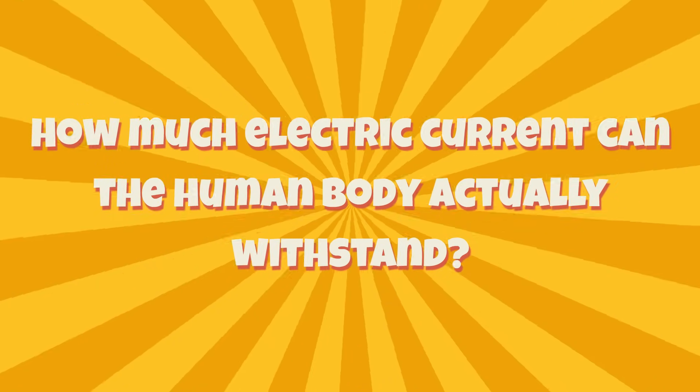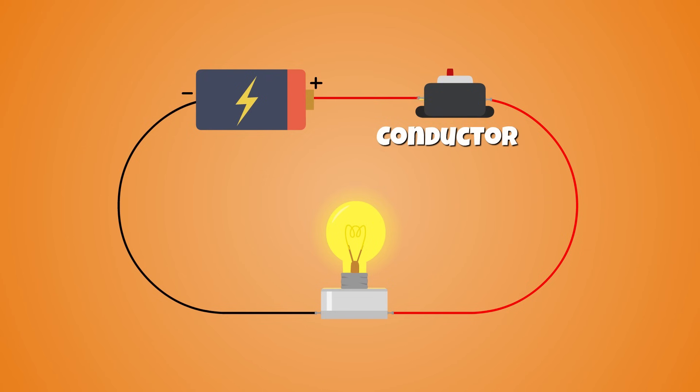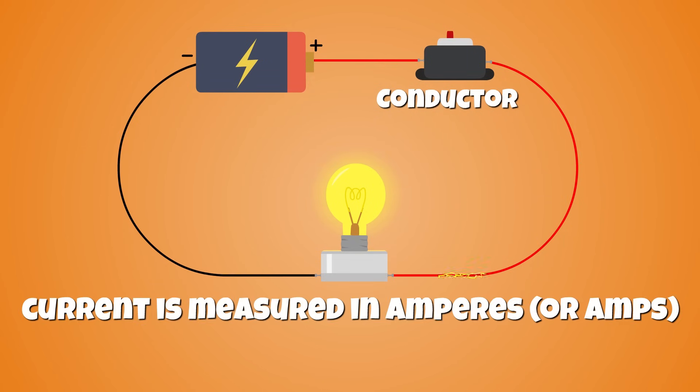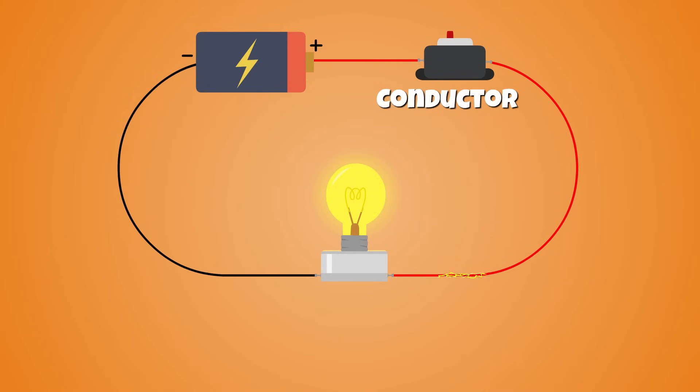Thankfully, that type of shock is nothing but a minor inconvenience, but electric shocks can be very dangerous and even fatal in some cases. The question is, just how much electric current can the human body actually withstand? The amount of current flowing through a circuit is measured in amperes, or amps, whereas the potential difference between two points is measured in volts. There's also the electrical circuit's resistance to the flow of current, which is measured in ohms.